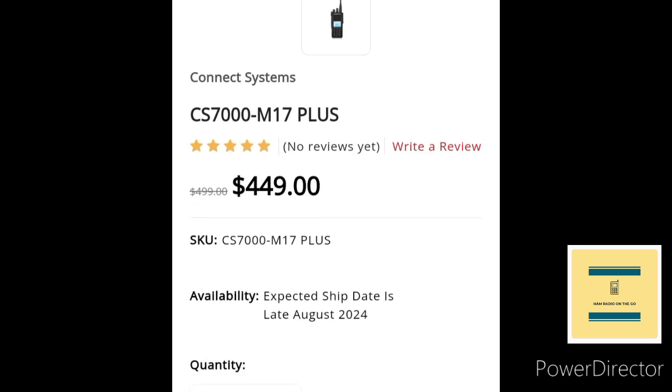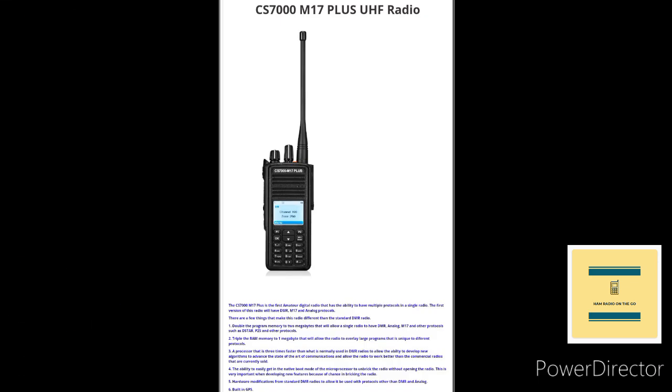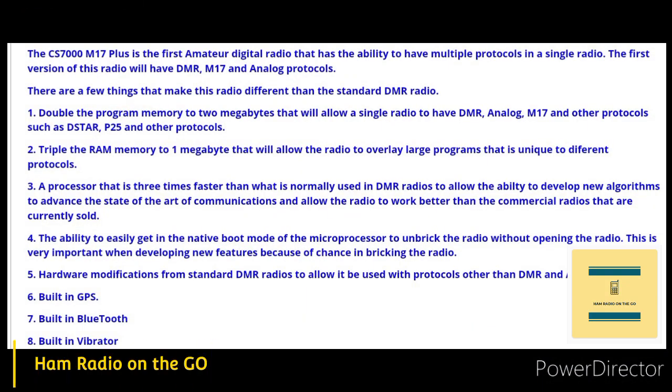The release is coming from Kinect Systems. There's the radio release — it's coming in around $449. Not available as of yet; they'll be shipping them out in August. The end of August is the preliminary date. They're taking pre-orders right now. I'm not affiliated with M17, nor am I affiliated with Kinect Systems. This is just big news, and I wanted to bring it to you.